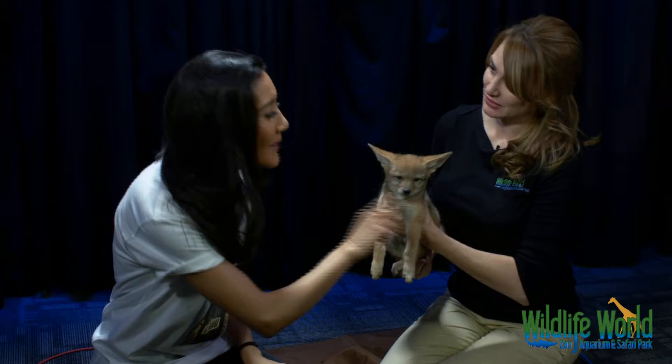Thank you guys so much for checking us out online. I am that girl from PowerNet E8.3, joined now with a couple of friends — some new friends I'm about to get to know. What's your name? Kristi Morcom. And I have Red here, who is a black-backed jackal. I noticed your shirt from the Wildlife World Zoo Aquarium Safari Park, one of my favorite places — I haven't been in so long, so I'm kind of excited to talk to you today.